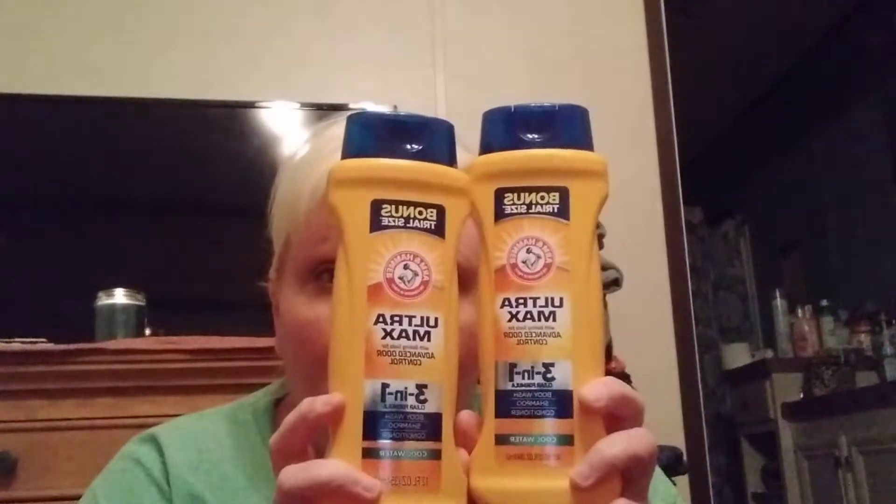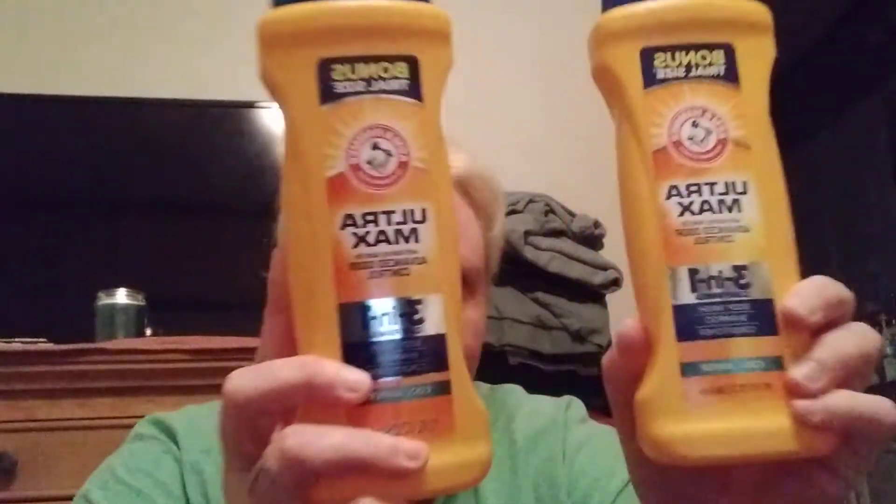For the boys, I got some Arm & Hammer Ultra Max with baking soda for advanced odor control. 3-in-1, clear formula - body wash, shampoo, and conditioner - in cool water scent. I got them each one and this does smell really good for guys. They had other scents but cool water was my favorite.